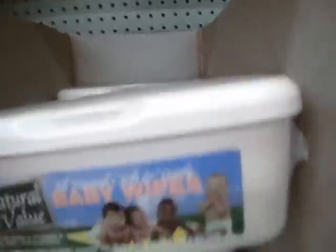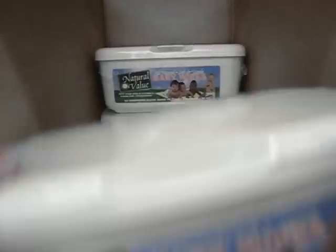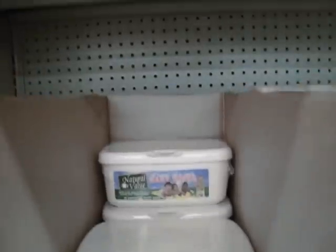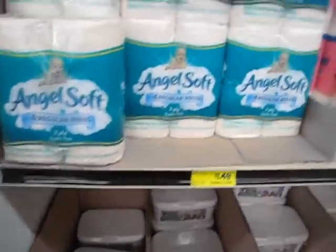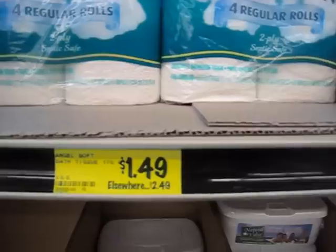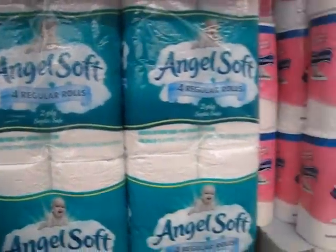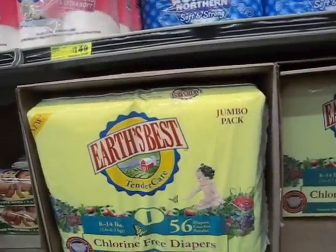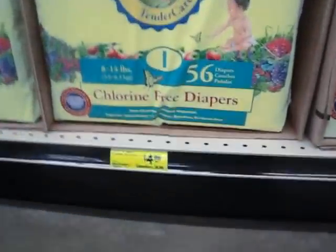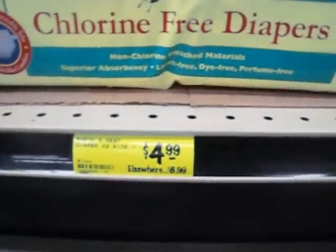If you have any children, they have some baby wipes and toiletries like toilet tissue for $4.49. You can also get some chlorine-free diapers for about $5.00.